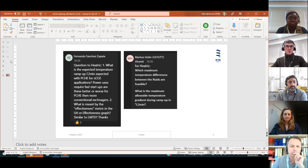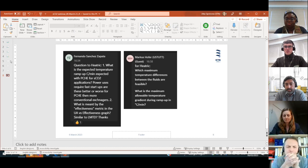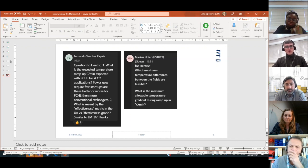On the effectiveness metric in the UA versus effectiveness graph: effectiveness is the amount of heat you can recover from the total theoretical maximum. Considering a heat exchanger with a hot inlet, hot outlet, cold inlet, and cold outlet, the maximum theoretical heat is the difference between hot inlet and cold inlet, divided by the temperature difference of one stream. It is a dimensionless value. The higher the effectiveness, the more surface area required — it's the inverse of the LMTD. Up to about 0.9 effectiveness you get relatively linear behavior in surface area requirements; when approaching 0.94 the curve inflects and goes exponential above 0.95–0.96.